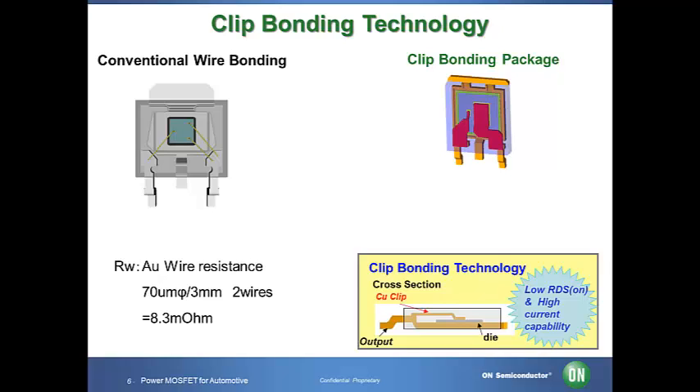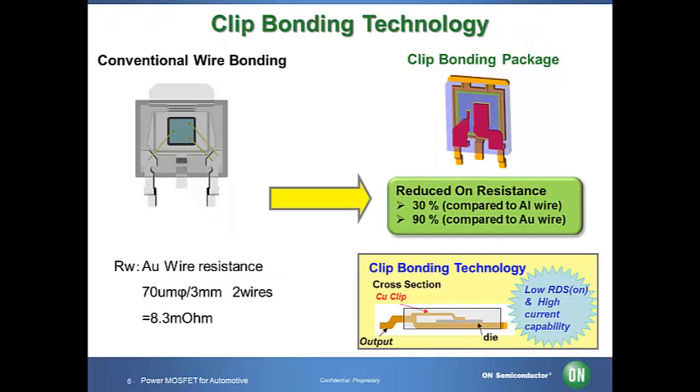In applications where the on resistance is required to be lower than 10 milliohms, the resistance of the wire, approximately a couple of milliohms, cannot be ignored. In the ATPAK package with clip bonding technology, by deploying a copper clip with a wider cross-section area compared to gold, copper, and aluminum wires, results in a drastic reduction of the electrical resistance in the source drain paths to the external pins. The resulting reduction is on the order of 90% compared to gold wire and by 30% compared to aluminum wire.